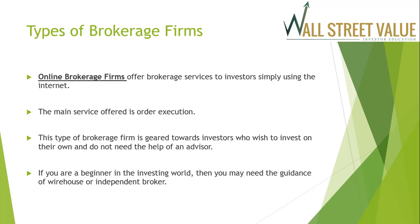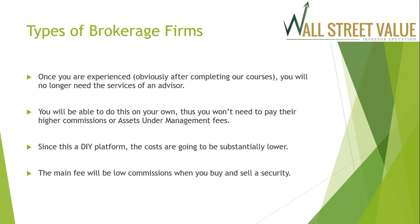If you're a beginner, you may need the guidance of a wire house or an independent broker. However, once you're experienced — and you will be experienced after completing our courses — you will no longer need the services of an advisor and won't need to pay their higher commissions or asset under management fees. Since this is a do-it-yourself platform, the costs are substantially lower, and the main fee will be low commissions when you buy and sell a security.